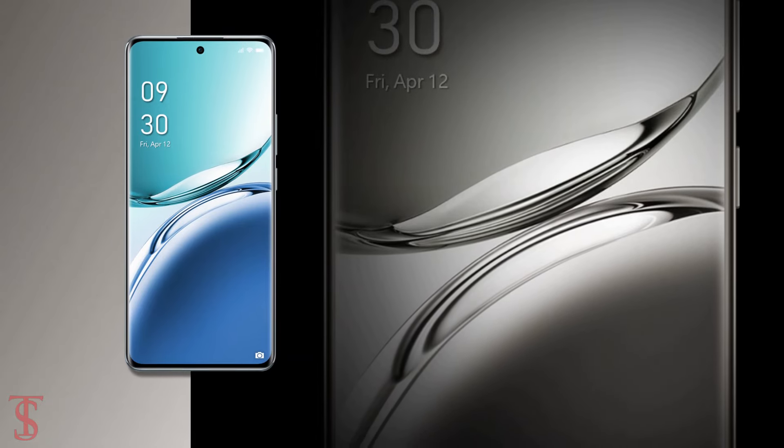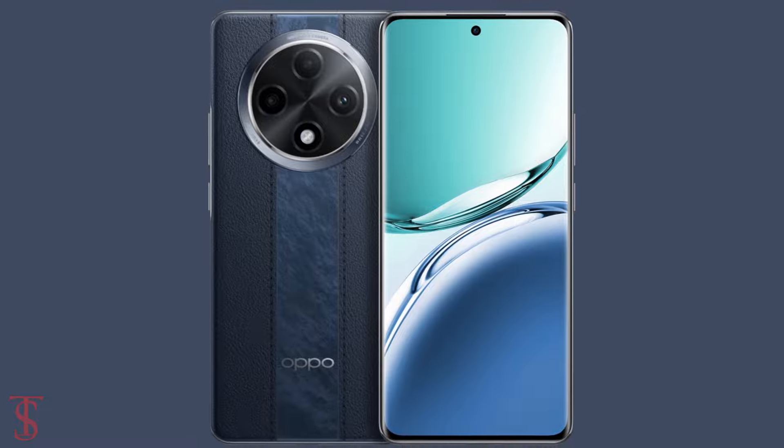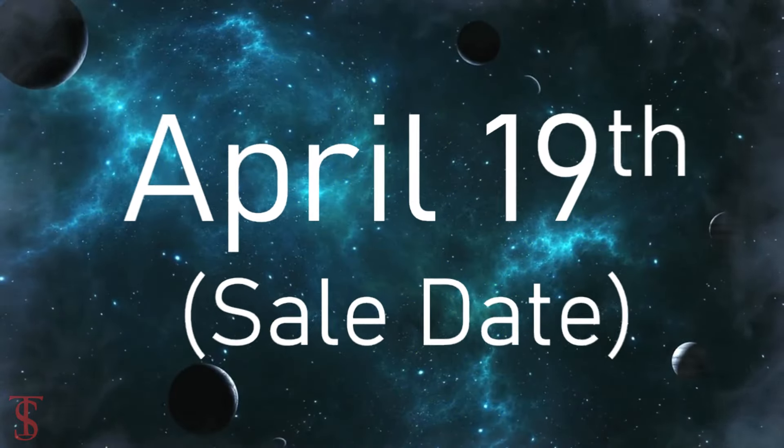The smartphone is now up for pre-orders in the country in Aqua Blue, Leather Pink, and Leather Mountain Blue color options, and it is said to go on sale starting from April 19th.